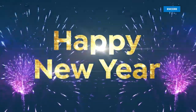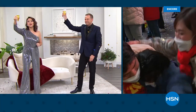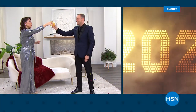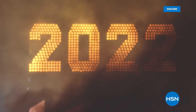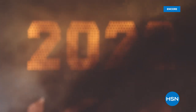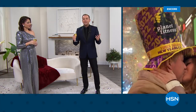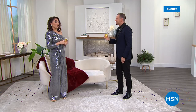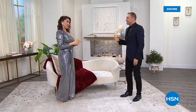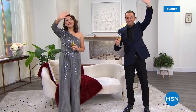Happy New Year to everyone. Adam, thank you for letting me do this two years in a row. So much fun — I love spending this time with you. Thank you everybody at home for being part of our show tonight. We hope you found something you liked. The year might be over but we just keep on going. It's a new day, a new Today Special, starting right here right now. Happy New Year everybody!